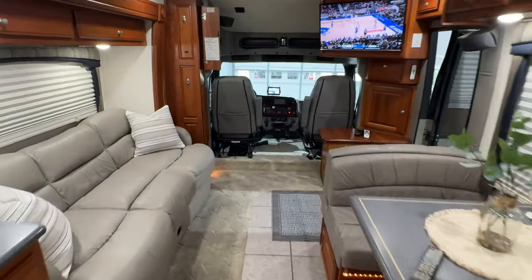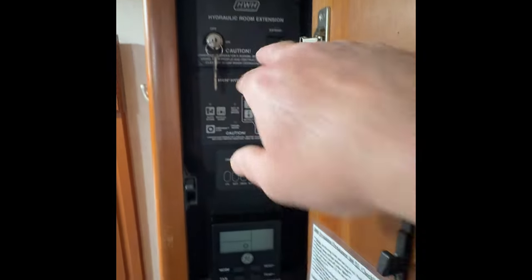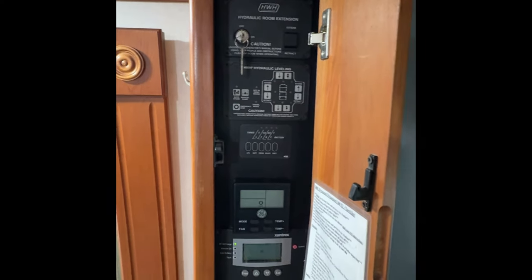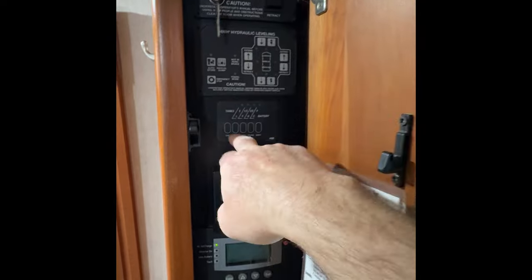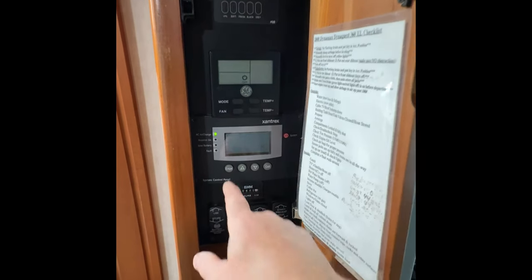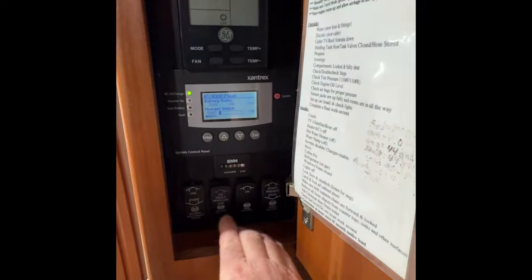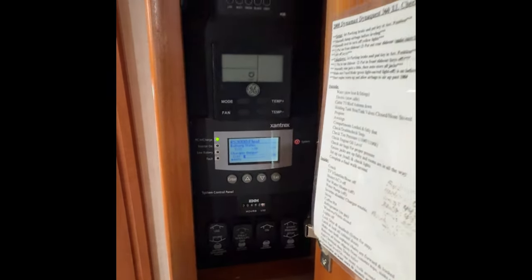Let's go to the cockpit because we did quite a bit there too. Here's the control panel where you control the hydraulic slides — a really nice system, quick and hydraulic instead of electric. This is your hydraulic leveling system, your tanks, your air conditioner control for the front unit, your inverter charger, and new buttons for the tank heater and water heater — it's all right here.